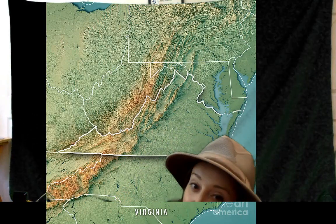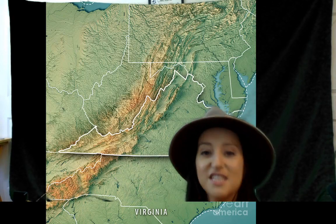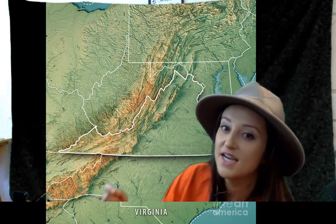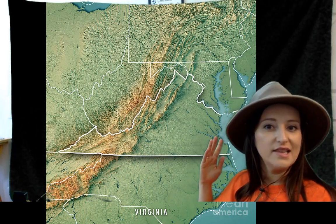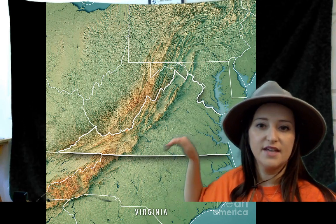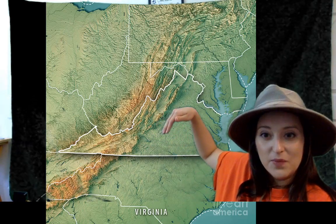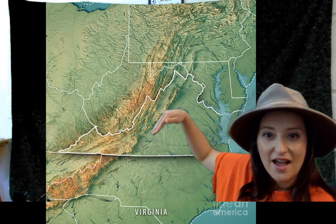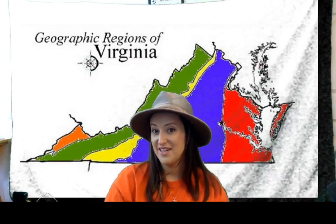Now this map I really wanted to share with you because it shows why we have the five different regions of Virginia. In the east where we live, the land is really low and really flat. Then as you travel west, we start to get those rolling hills. And then in the western part of our state, in the Blue Ridge Mountain and Valley and Ridge region, we have lots of mountains. That's what this topographical map shows. All right, Virginians, now I want you to quiz yourself — do you know the regions of Virginia?